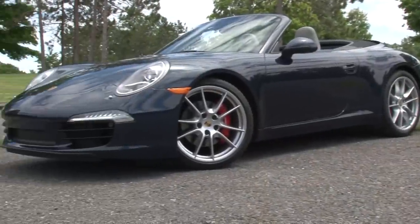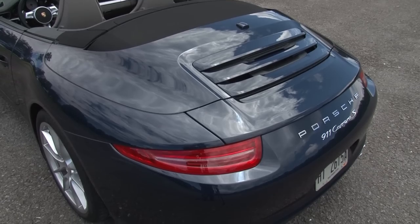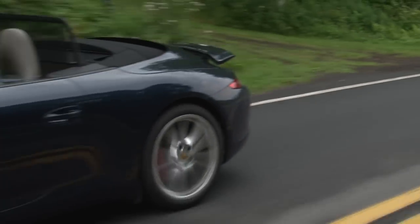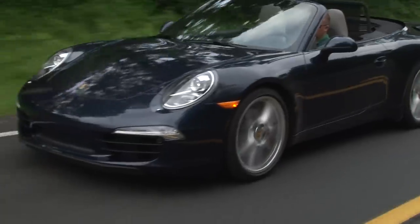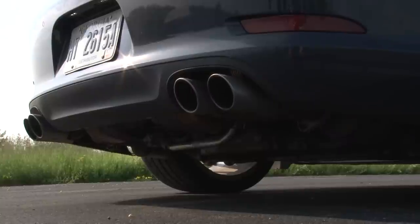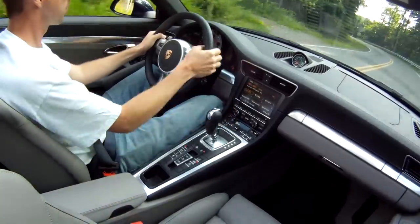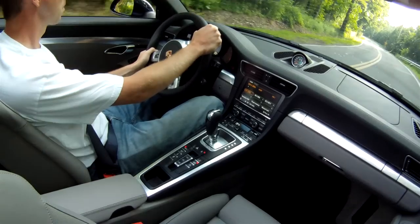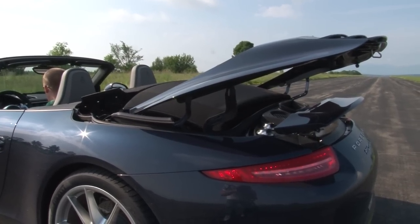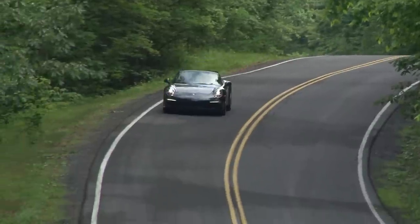But don't confuse tradition with stagnation. The 7th generation 991 Carrera S possesses components that are 90% new or significantly redesigned. But what never changes is its character. From the timeless design to the distinctive sound, the 911 looks and drives like no other sports car. And where changes have been made, they are purposeful and tangible — no more evident than in the 911's enhanced stability and agility.